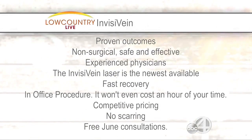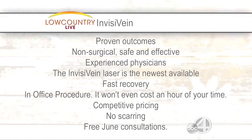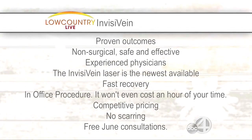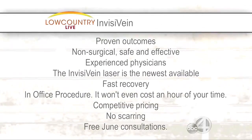Why do we develop varicose veins — is it with age, or pregnancy? When do most women get them? About one in five women have them, and they're made worse by pregnancy, but it's actually hereditary. And we see quite a few men that have them as well.